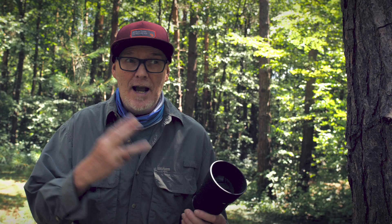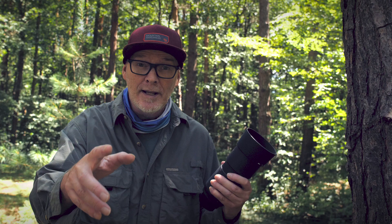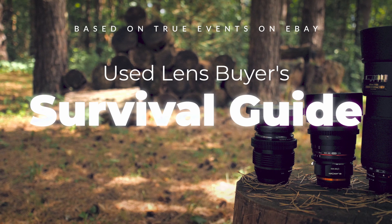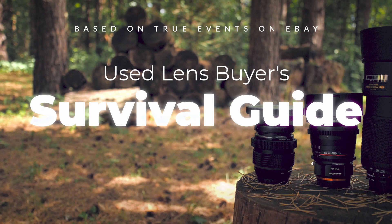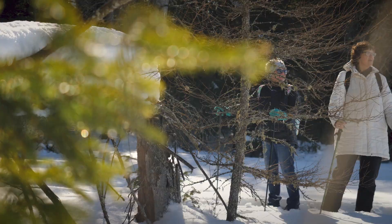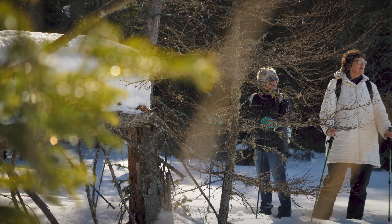I've only been burned about three times out of buying probably 30 lenses. I'm going to share some tips and tricks so you won't get burned. And this lens right here is one I got, but actually, these tips and tricks have always protected me and I haven't lost any money on buying used lenses. All of the footage you're looking at here has been shot with used lenses. I've saved hundreds of dollars and got very good optics almost every time.